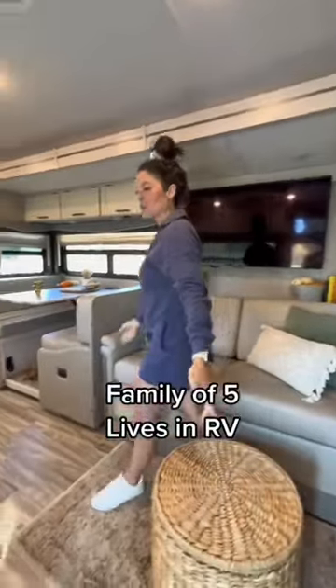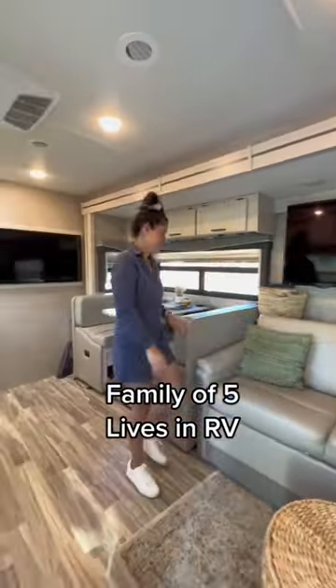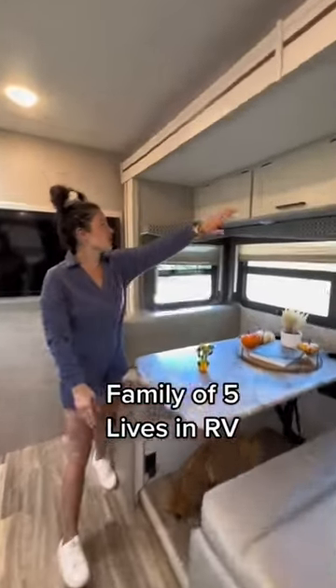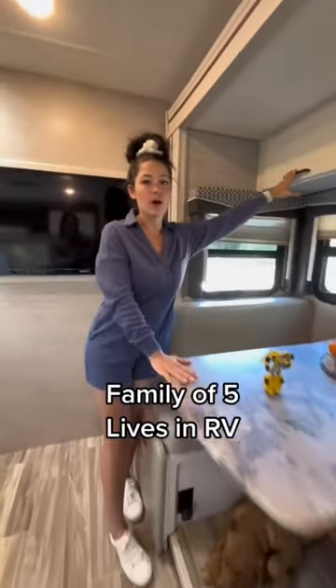This is our living room. This is one of four TVs that we do not use, but it's great for looks. Blanket storage over there. We have all the kids' craft supplies up top. This is our dinette area where we eat dinner and do all of our homeschooling.